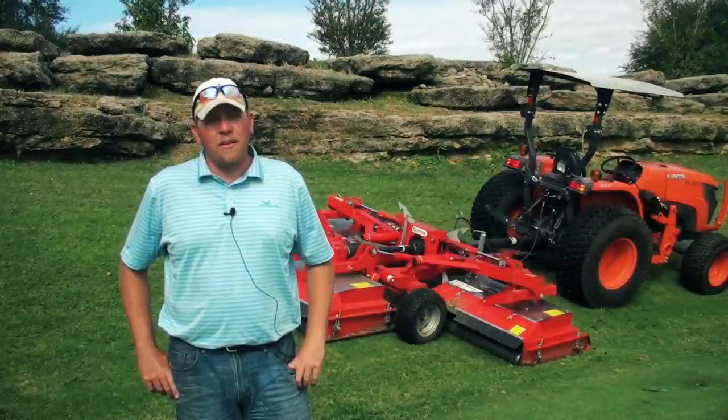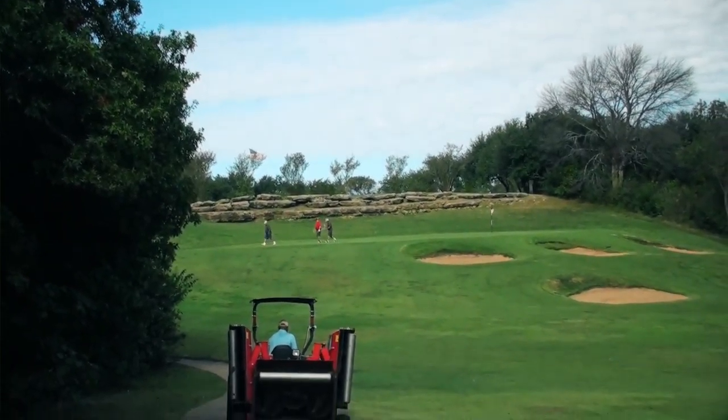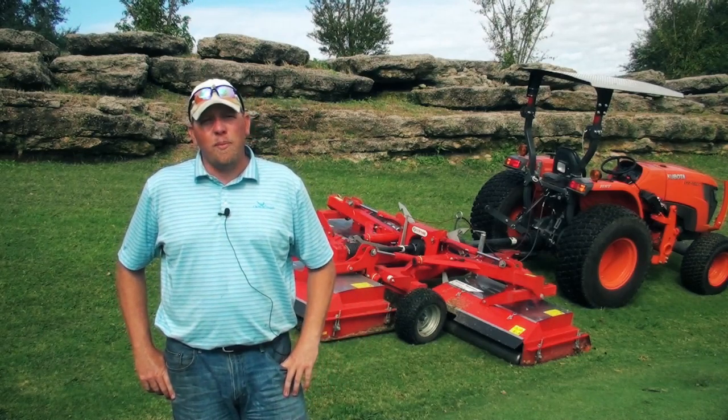Jason Wiedemann, golf course superintendent here at Cross Timbers Golf Course in Hazel, Texas, which is just outside of Fort Worth. We purchased a TriMax Snake about a little over six months ago.